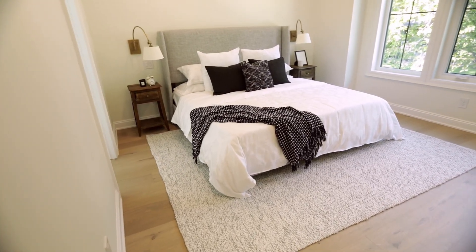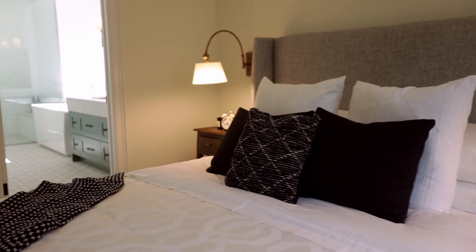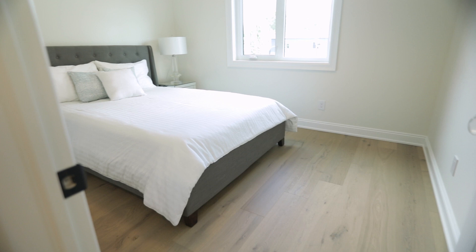This master suite features two separate walk-in closets, large windows that allow that natural light to flow in, and a beautiful spacious ensuite. On the second floor, you'll also find three more bedrooms with lots of closet space and a full bathroom.